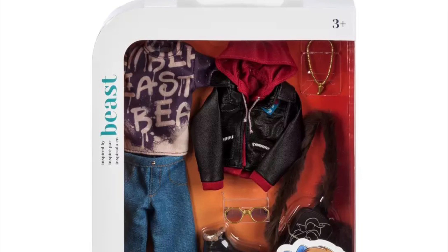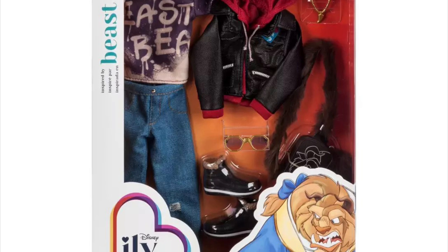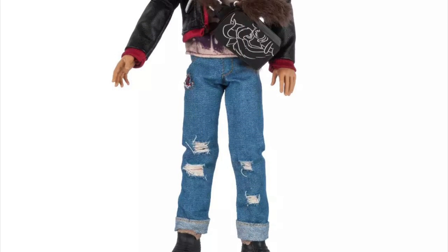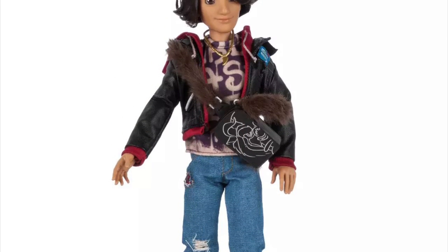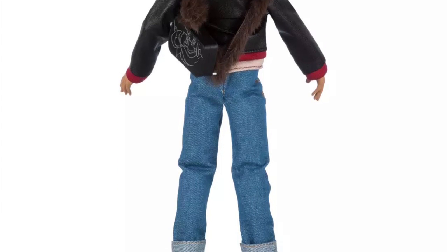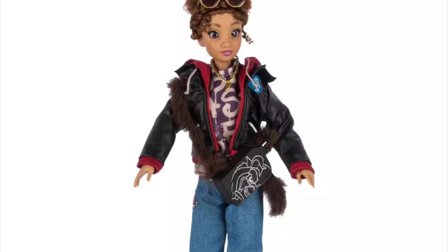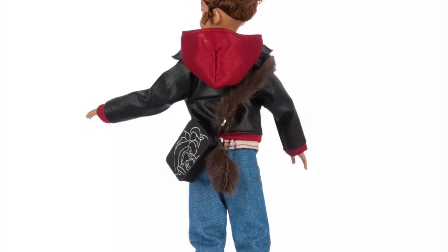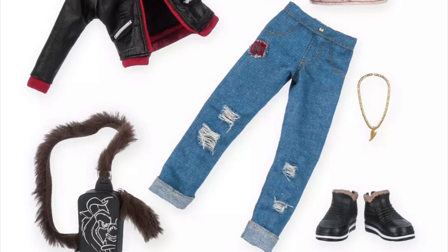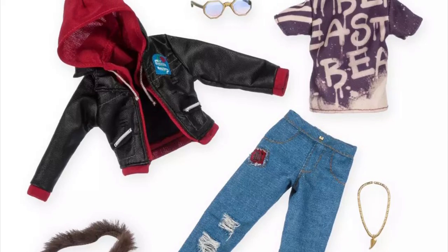The first fashion pack is actually specific for the boy doll — this is the Beast fashion pack, themed after the Beast. You can also put it on a girl fashion doll, as we can see it fits both body types. Some of the girl fashion packs might also fit the boy doll, so that's really cool that they're interchangeable. The little fur strap and the hoodie are giving grunge — moody but also really slick and cool. It definitely fits the Beast vibe.